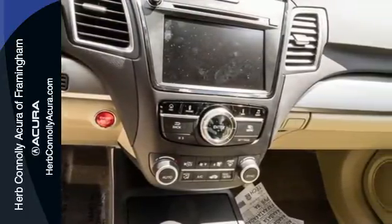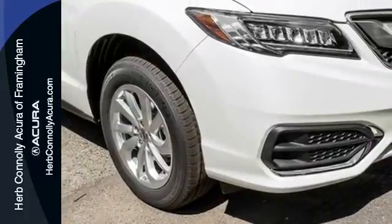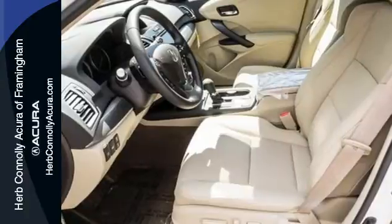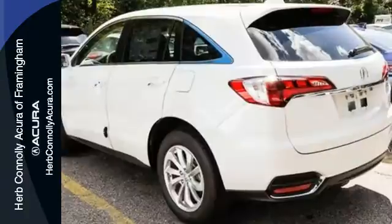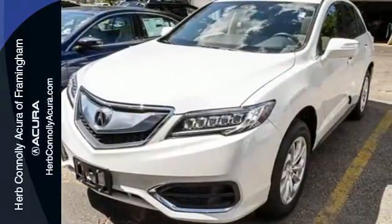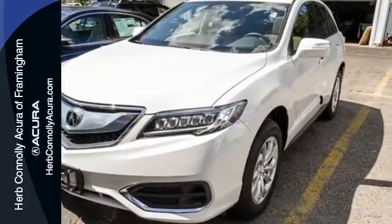Sirius XM satellite radio and a USB audio interface with iPod integration offer hours of entertainment. With heated front seats, a moonroof and dual-zone climate control, this RDX is your oasis. The SMS text message function and remote-linked power tailgate add everyday convenience as well.